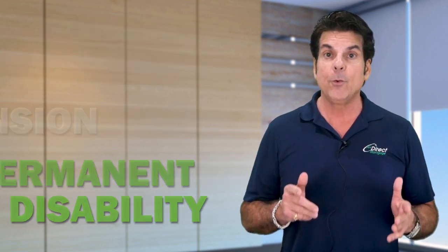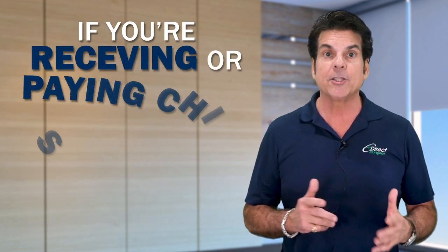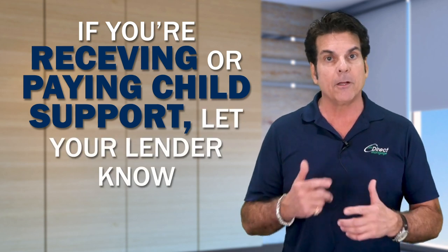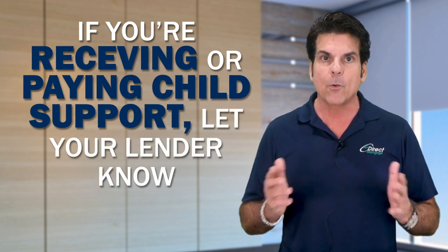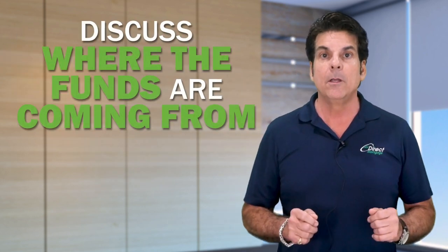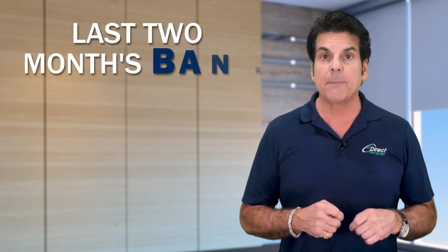It's also very important that if you happen to be receiving or paying child support, let your lender know that, so that income or additional monthly obligation can be accounted for accordingly. Thirdly, it's important to discuss where the funds are coming from to make the purchase.